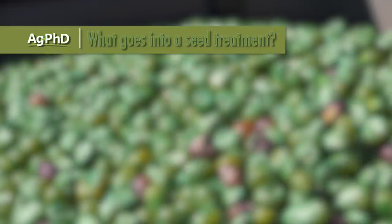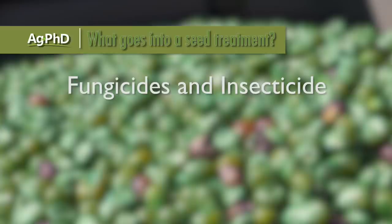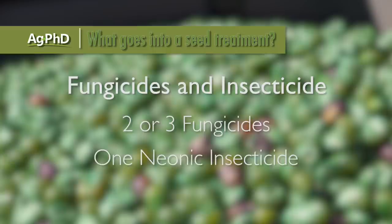On corn seed, the seed company chooses for you. Why are they choosing the things they choose? We're going to talk about some of the different components going on seed today and some things that you may want to demand from your seed company. The seed corn company decides what does get on the seed, but you as a farmer can put more things on if you wanted to. Let's start with what does a seed company put on exactly? Most of the time they're putting on fungicides and insecticides — typically two, maybe even three different fungicides, and then they'll add a neonic insecticide as well.